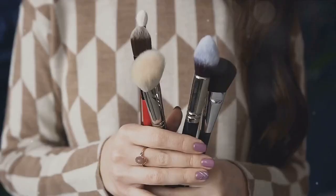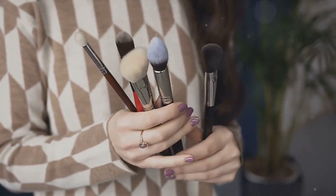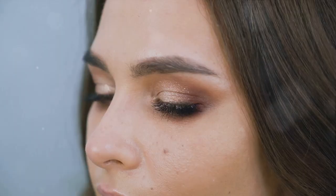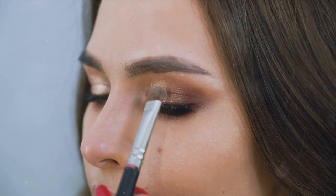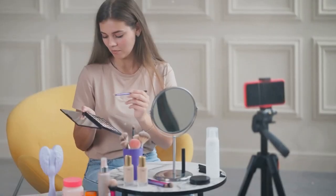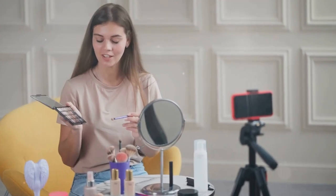A good makeup kit is like your personal toolkit. It equips you with the essentials to enhance your natural beauty and express your personal style. But much like any other toolkit, the best makeup kit is the one that works for you, not the one that costs an arm and a leg. Quality is key, and there are countless brands out there offering top-notch products at affordable prices. Budget-friendly makeup doesn't mean compromising on quality — it's all about smart choices and knowing where to look. Stay tuned as we guide you through the process of building your first budget-friendly makeup kit step-by-step.